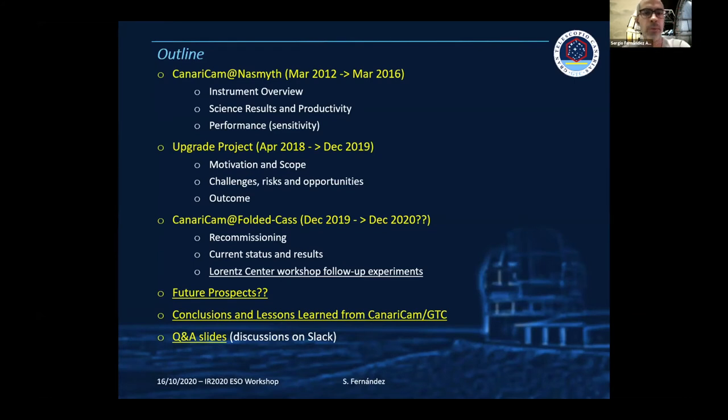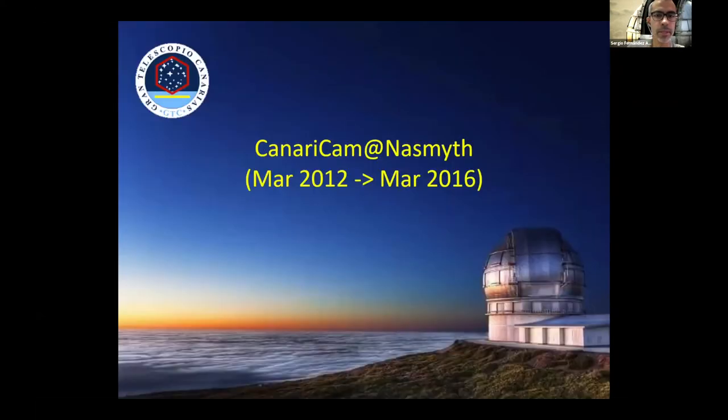I've changed the outline of the talk a little bit after seeing discussions in Slack and realizing that the instrument is going to be retired soon. So going into a detailed overview of the instrument was not so interesting. I will focus on other aspects, skip some slides, and try to keep the time.